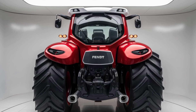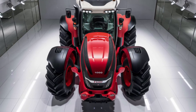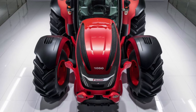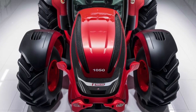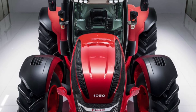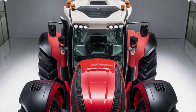One of the standout features of the Zetor 7045 is its simplicity and ease of maintenance. The design focuses on reliability and user-friendliness, with easily accessible engine components and a straightforward control layout. This makes the tractor not only durable but also easy to repair and maintain, which is a big plus for farmers who prefer to handle maintenance in-house.